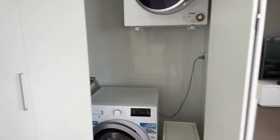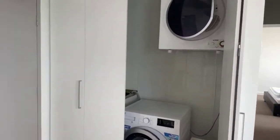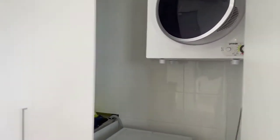Then we have our laundry which is situated right there, with plenty of space for your washing and drying as well.